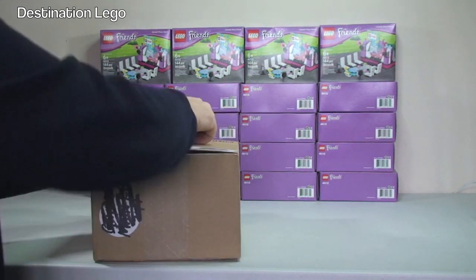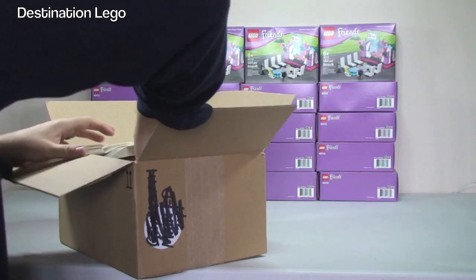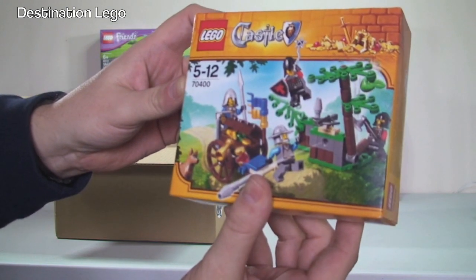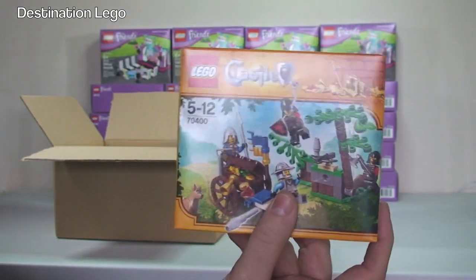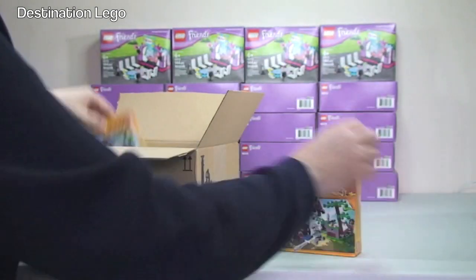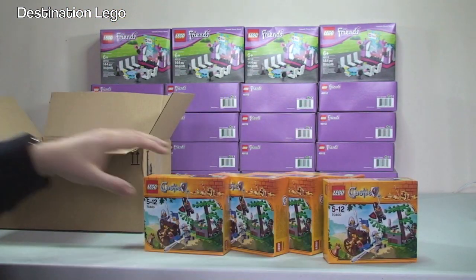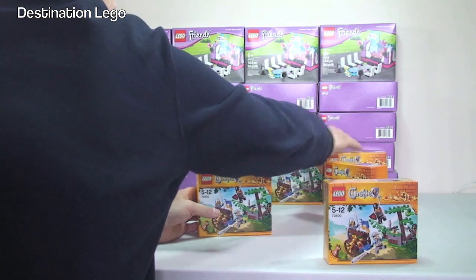Our next box is from Amazon. Let's get into this one and see what we have. We have LEGO Castle 70400 — I have lost count of how many of these I have bought now, but again these were around 40% off from Amazon when I got them. So one, two, three, four, five of those. They are to go for my LEGO Castle collection, LEGO Castle army, and LEGO Castle MOC when I get round to actually progressing with that.